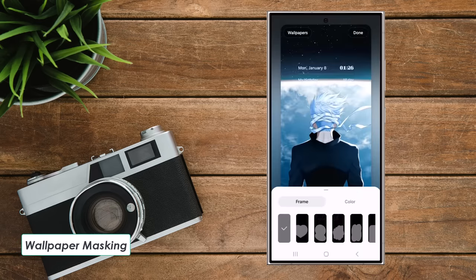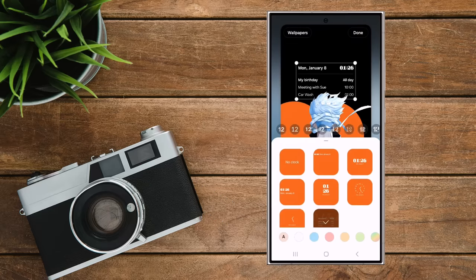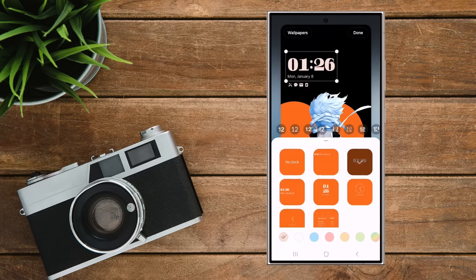Feature 6: Wallpaper masking. In the new wallpaper feature, you can select a subject in a scene and make it stand out — like taking it out of a frame or applying different artistic styles.